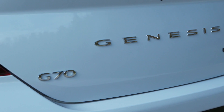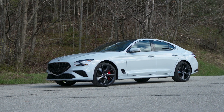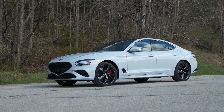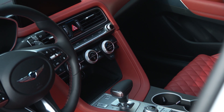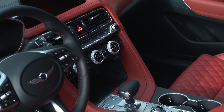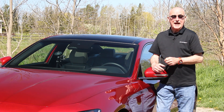This latest Genesis G70 really is a very sweet ride. The twin-turbo V6 is a delight, the all-wheel drive system does what it should, and the handling is sorted and then some. Throw in a very sophisticated cabin and all the right technology and you end up with a ride that can run with the very best European sedans.